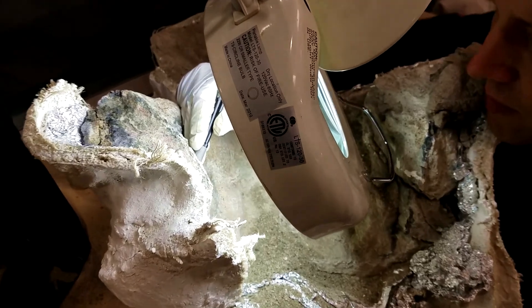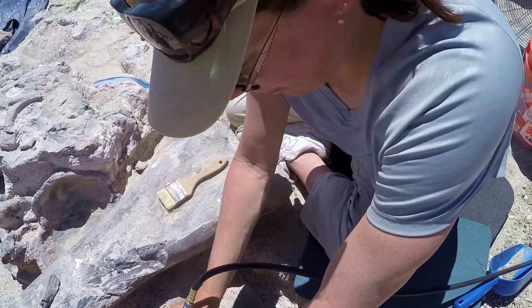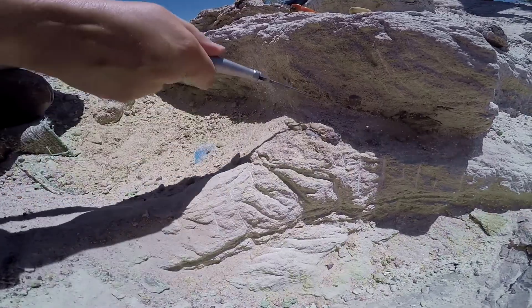I'm Greg McDonald and I'm the regional paleontologist for the Bureau of Land Management, based out of the Utah State Office. Coming out and visiting sites like the Burpee quarry, which we permit through the BLM, is always part of the thrill of my job — seeing what new discoveries are being made and talking to the people who are doing the real work on the ground.